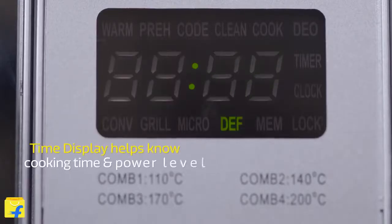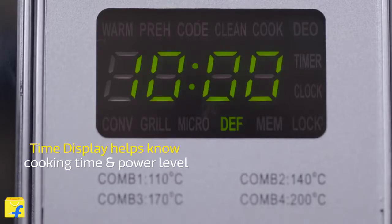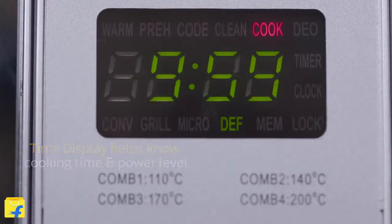The digital time display in the IFB Microwave is easy to read and helps you keep track of your cooking time and power level at every stage.